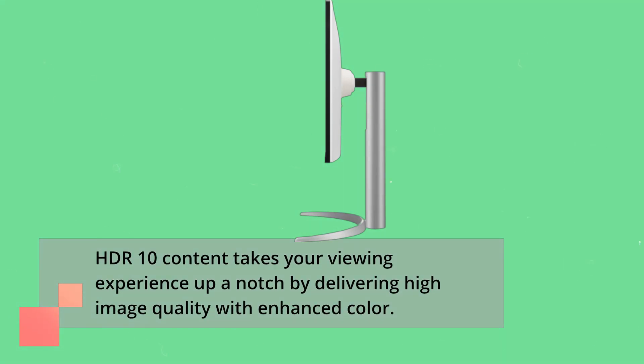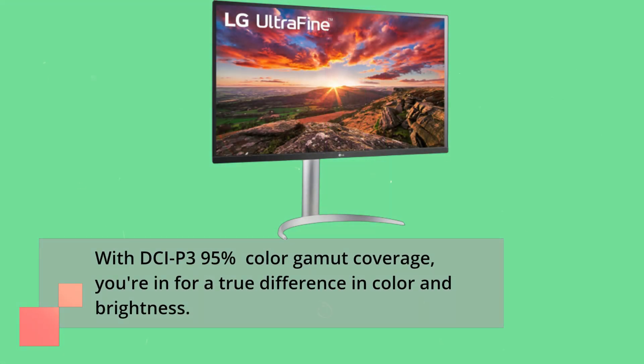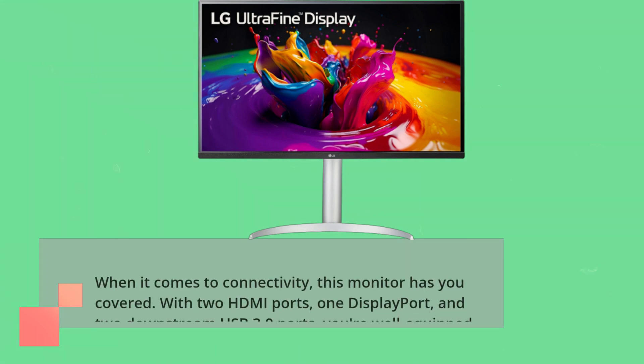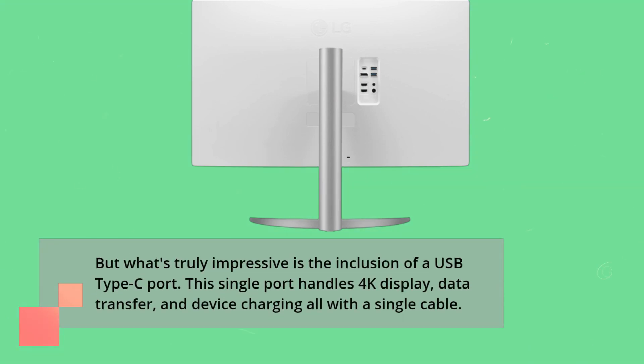HDR10 content takes your viewing experience up a notch by delivering high image quality with enhanced color. With DCI-P3 95% color gamut coverage, you're in for a true difference in color and brightness. When it comes to connectivity, this monitor has you covered — with two HDMI ports, one DisplayPort, and two downstream USB 3.0 ports. But what's truly impressive is the inclusion of a USB Type-C port, which handles 4K display, data transfer, and device charging all with a single cable.